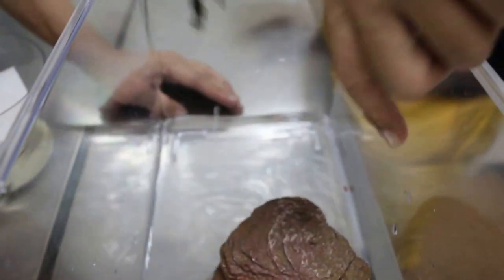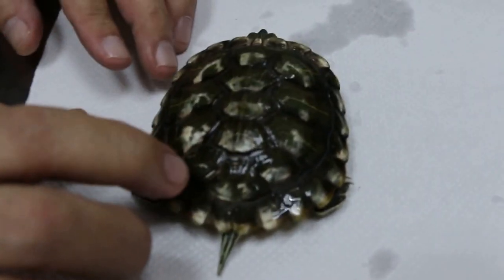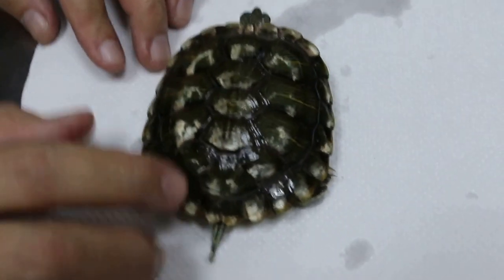February 27, 2017. Monday. This is quite an old one, you know. It's not a young red-eared slider.